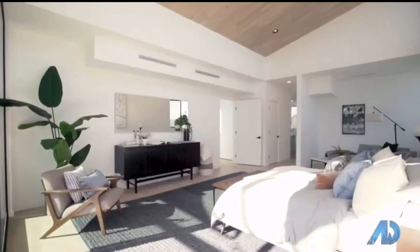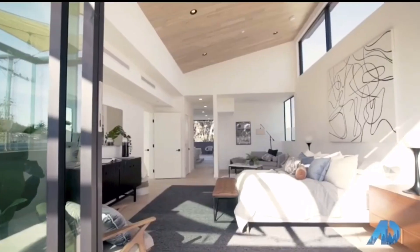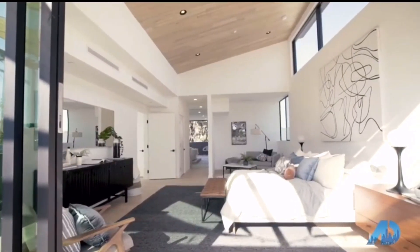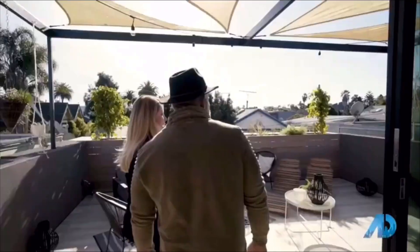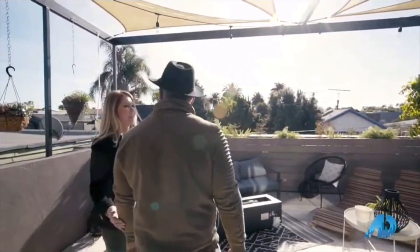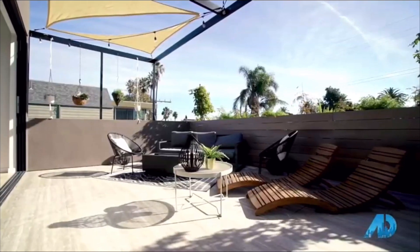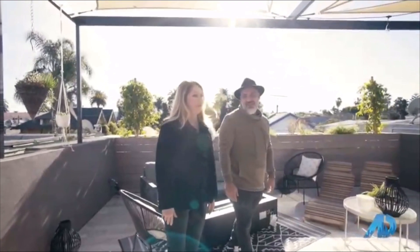Look at this master — this is incredible. Look at the ceiling and the detail of the wood. The scale of this is unbelievable. And this balcony is so amazing — it's private, your neighbors can't see you. It's off of the master. This is an amazing master suite, one of the best I've ever seen. Really, really beautiful.